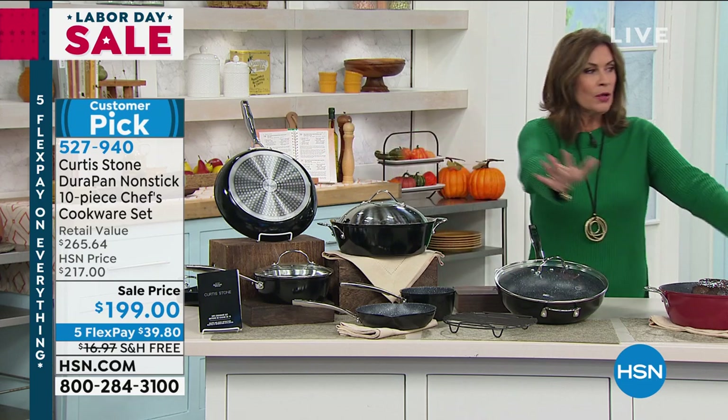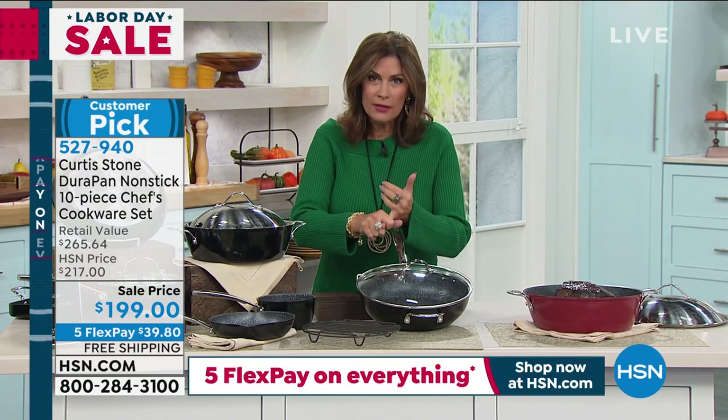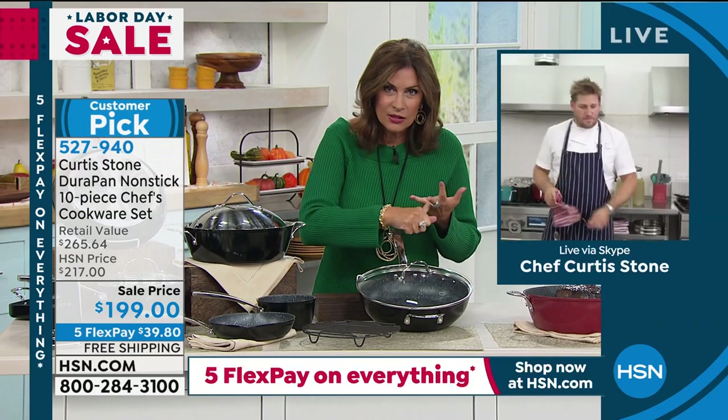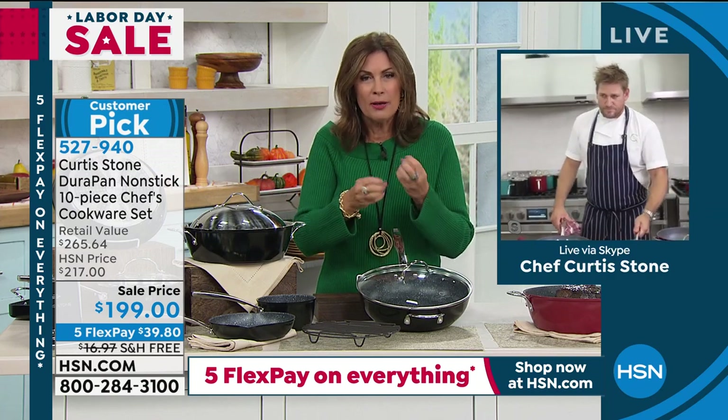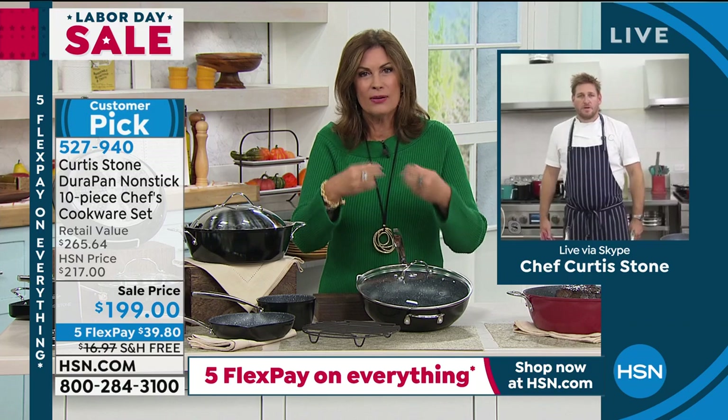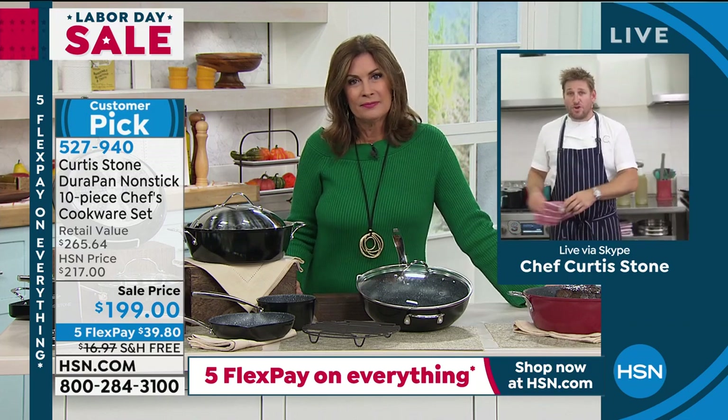We have black available, we have red available — pick whichever color you like. But if you have never experienced Durapan, Chef, this is not a game changer — it's a life changer. You eat healthier, you clean up faster, and you taste the flavors more because you're not adding all the fat, the calories, and the oils. You're saving 40-odd thousand calories a year if you just omit one tablespoon of oil.